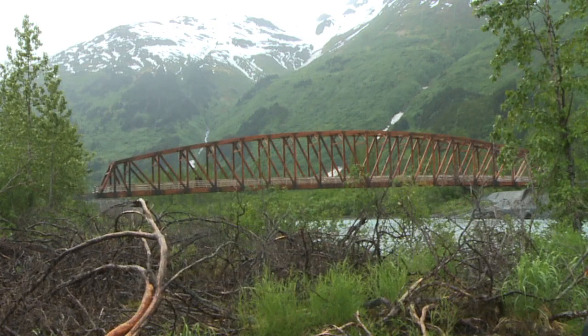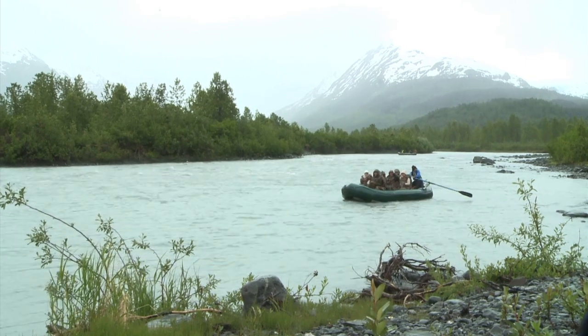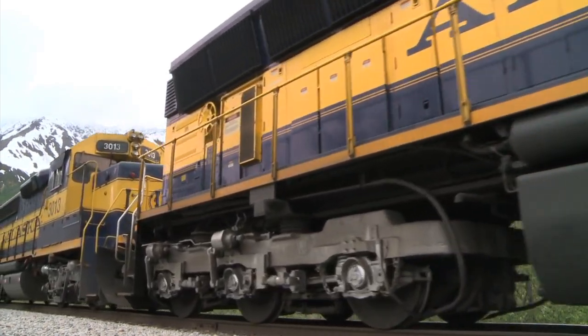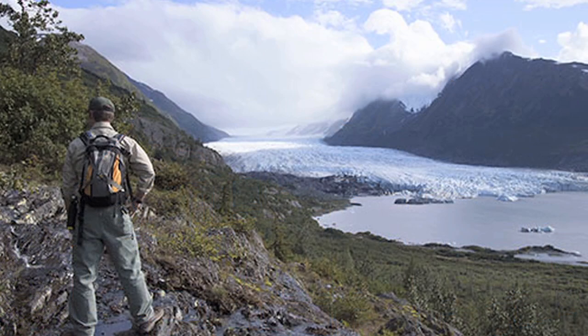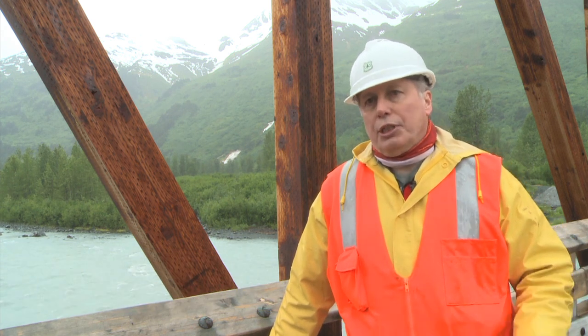The Placer River footbridge is a gateway for people of all abilities to access beautiful Alaskan wilderness. In cooperation with the Alaskan Railroad, visitors dropped off at the Spencer Glacier stop can visit the glacier, camp, or stay at the rustic Forest Service cabin a few miles away. The bridge is as scenic a structure as its wild surroundings and is a great source of pride to the Chugach National Forest. This bridge is the longest clear-span, glued-laminated timber truss pedestrian bridge in North America.